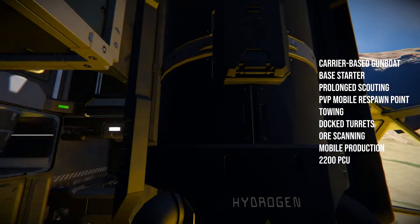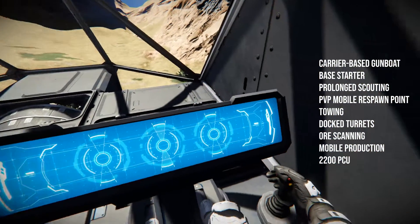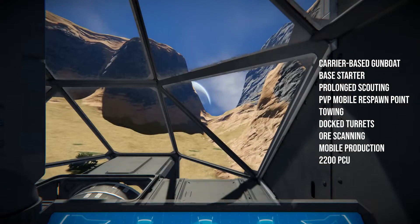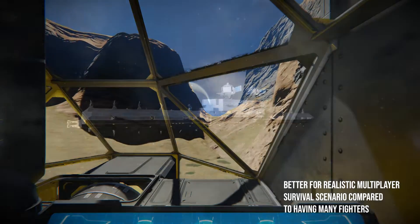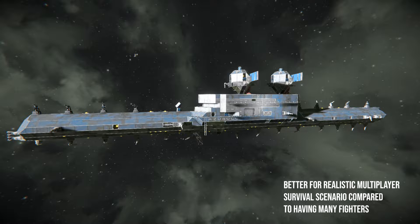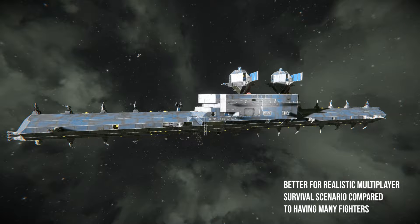a bed, and it's pressurized, and it also has a survival kit. So basically it can do a lot of stuff. I think having something like this is a lot more practical compared to fighters, because in survival you won't have like a dozen crew members with you.